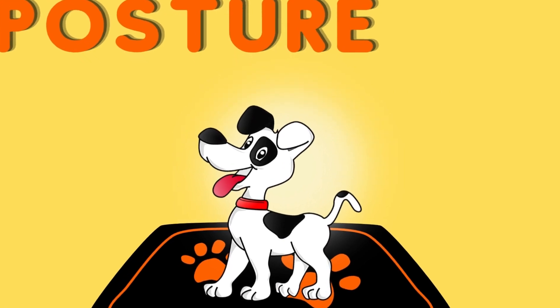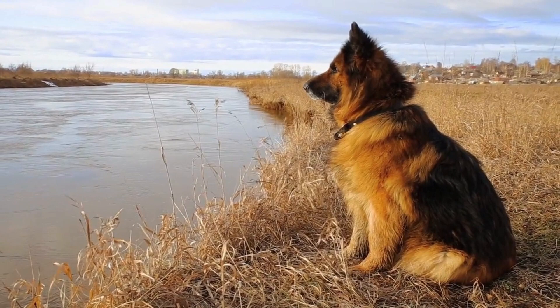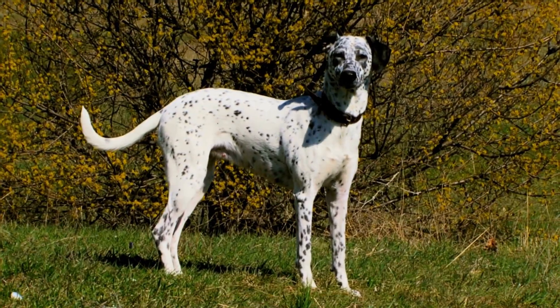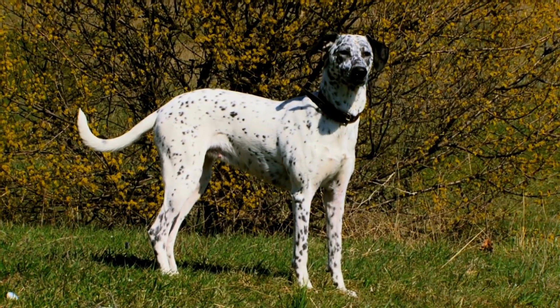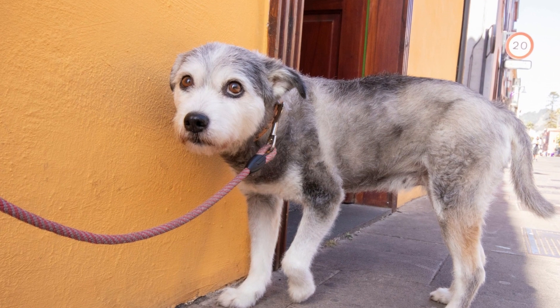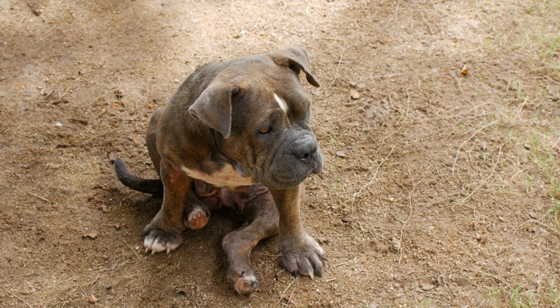Ears that are partially flattened back against the head may signal caution or uncertainty. Let's now discuss body posture. A dog's body posture provides clues about their mood and intentions. If a dog is standing tall with their head held high, they are likely feeling confident and assertive. On the other hand, a crouched or lowered body posture with the tail tucked between the legs indicates fear, anxiety, or submissiveness.